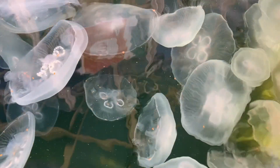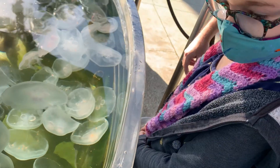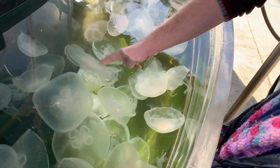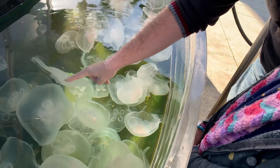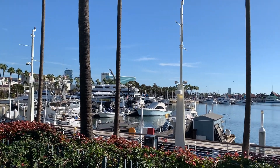Here's the jellyfish — this is another touch pool with the moon jellies. They also feel like slimy underwater suitcases. They don't have the personality of the rays; they weren't jumping out to say hi — they were just kind of bloop blooping.